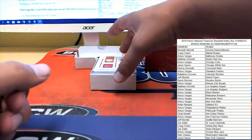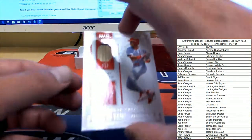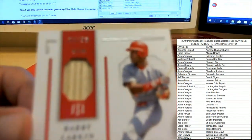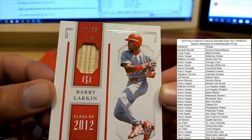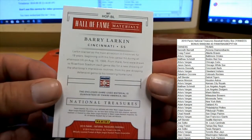Next up, gonna break this streak and head over to Dennis D with the Cincinnati Reds - it's Barry Larkin, number 92 of 99. A piece of a bat there on the Hall of Fame Materials, class of 2012, Barry Larkin.